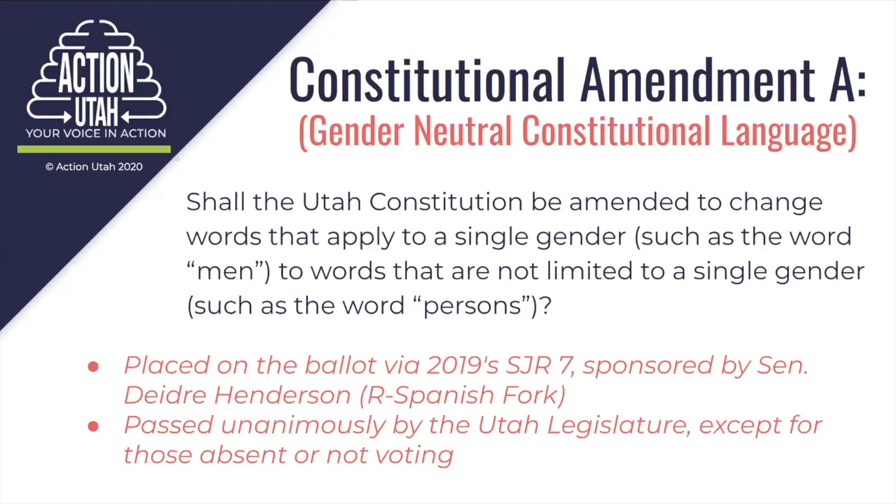For example, there's a section in Article 1, Section 2, referring to open courts and injury done to a person that refers to him and his a few times. They'll be replacing those words if this amendment passes with words like person or the accused. Legislators did vote unanimously in the House and the Senate to pass the bill SJR 7, sponsored by Senator Deidre Henderson. This bill passed unanimously in both the House and the Senate, except for those absent or not voting. So that's Constitutional Amendment A.